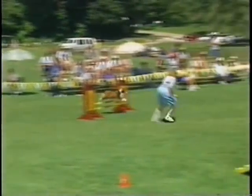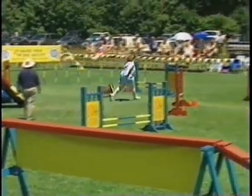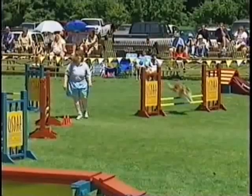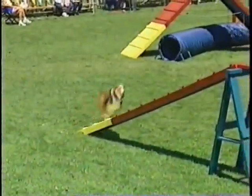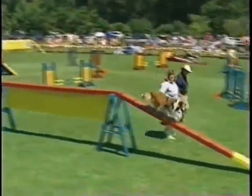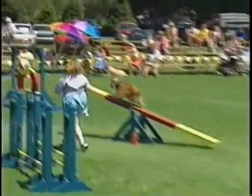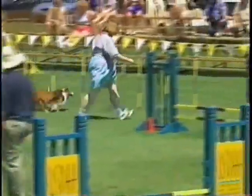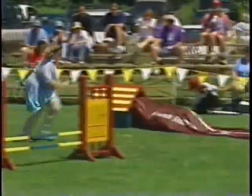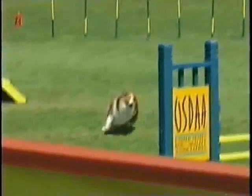This is a Shetland Sheepdog owned by Mary Jo Sminkley, and it'll find Mary Jo Sminkley. And an almost off course saved by Mary Jo. And the speed portion of the course, no problem with the speed portion of the course. Nice clean turns of the tire into the 180, a little wide on the 180. Go!